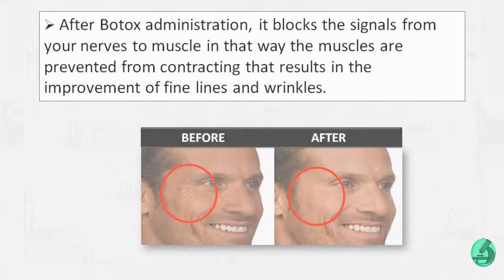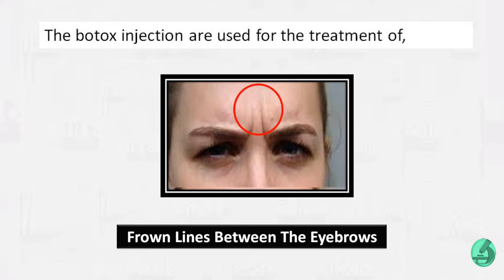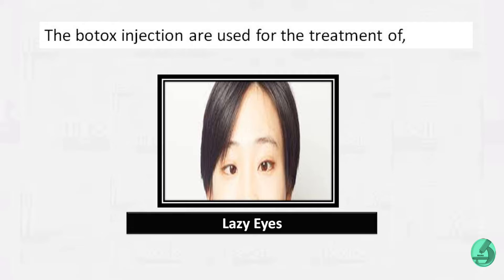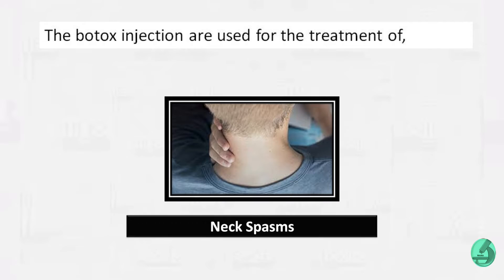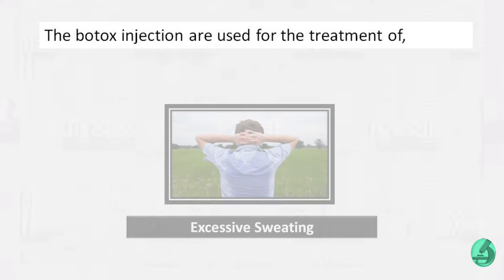This results in the improvement of fine lines and wrinkles. Botox injections are used for the treatment of wrinkles at the corner of the eyes, frown lines between the eyebrows, forehead creases, lazy eyes, eye twitching, chronic migraines, neck spasms, overactive bladder, and excessive sweating.